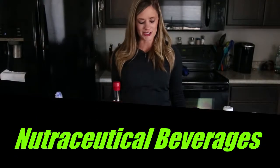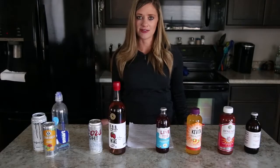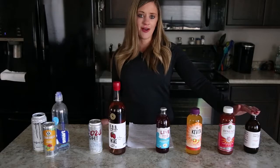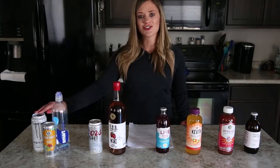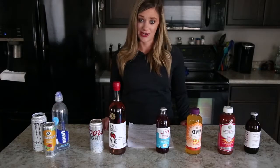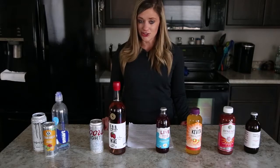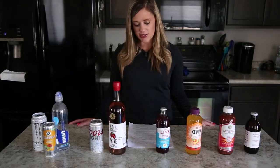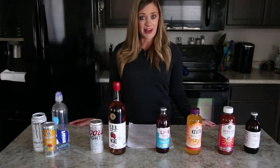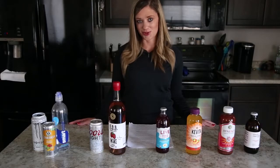Nutraceutical beverages, or functional beverages, are very undefined and not specific. Depending on who you are, they can range from kombucha or probiotics all the way to energy drinks, smart water, and even beer and wine. A nutraceutical or functional beverage is a drink typically intended to convey a health benefit, and some include ingredients such as vitamins, minerals, herbs, amino acids, or additional raw fruit and vegetables.